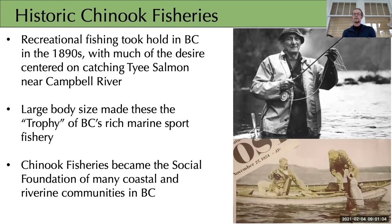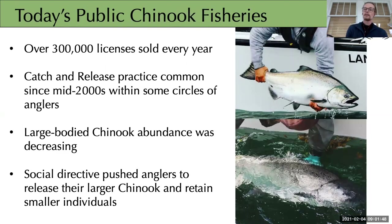Today we're focusing on recreational fisheries. Marine recreational fisheries took hold on the Pacific coast in the late 1800s, primarily centered on large-bodied Chinook returning to the Campbell River, in a location locally known as the Tyee Pool. Many people heard tales of these fisheries and flocked to British Columbia to partake. Chinook fisheries became a social foundation for many coastal and riverine communities. Today there are over 3,000 licenses sold every year on the Pacific coast, with most being local anglers but many coming from around the world.